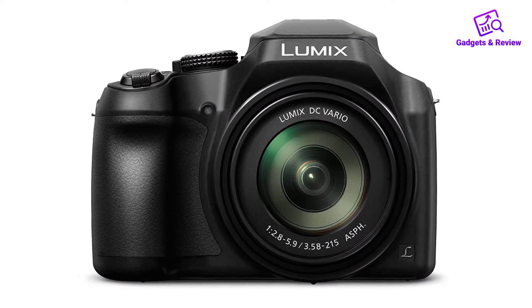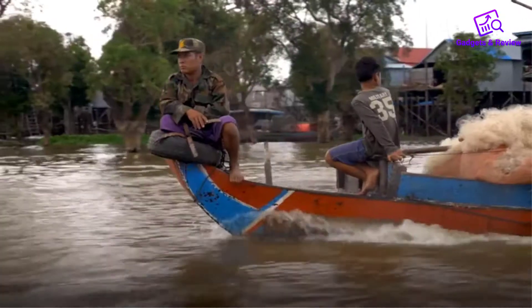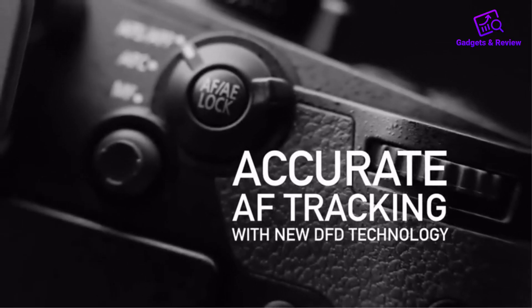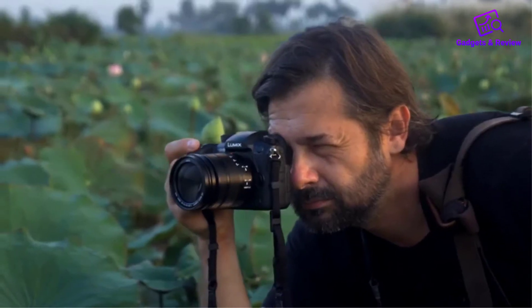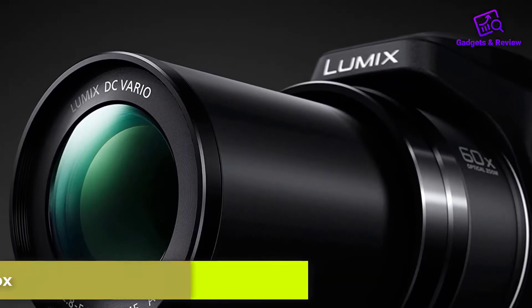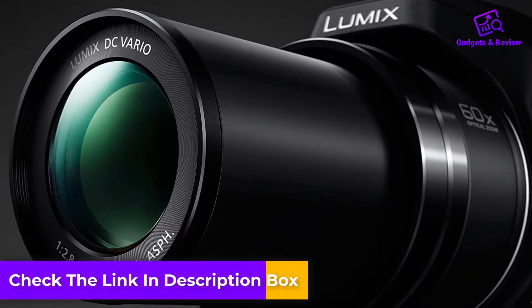About this item: Point-and-shoot long zoom camera, 18.1-megapixel MOS sensor plus 60x zoom DC Vario lens, 20-1220mm and Power OIS optical image stabilizer, captures far-off moments. High-resolution viewfinder and LCD display: high-resolution 1170K dot viewfinder and rear touch-enabled 3-inch LCD display, 1040 dots, are clear even in bright sunlight.